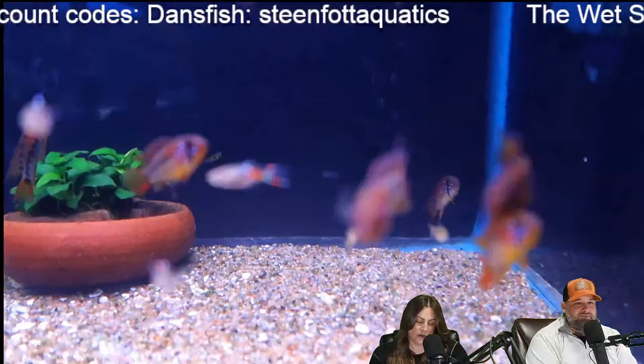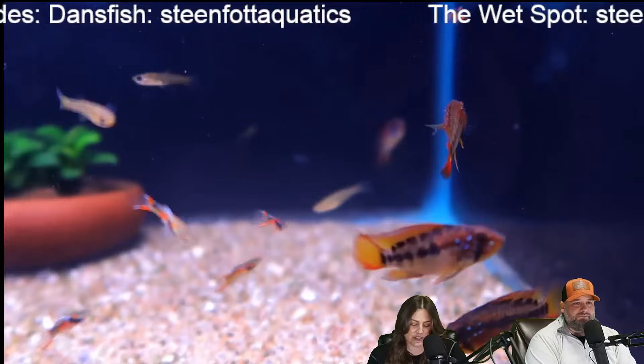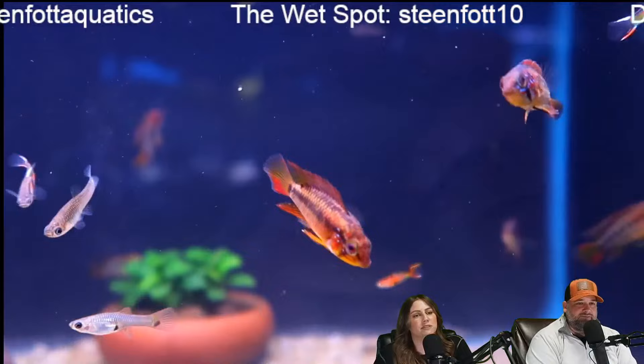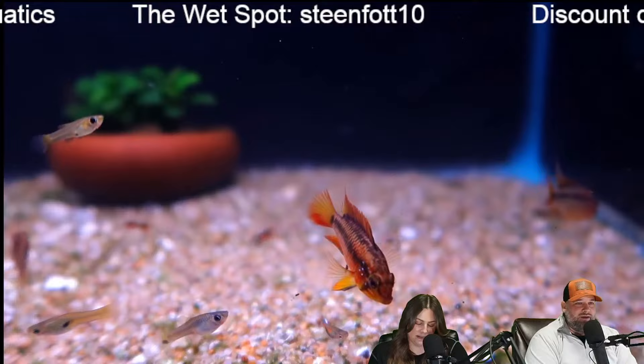Craig says he's going to plant his stock tank with spider grass, elephant ears, lotus bulbs, and giant water lettuce — any other suggestions? That's a good amount of plants going on. I love giant water lettuce. Giant water lettuce does good to filter light so you don't get crazy amounts of algae.